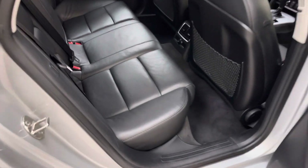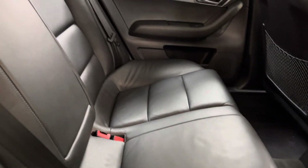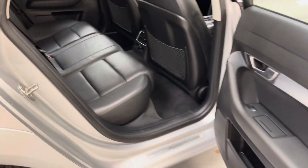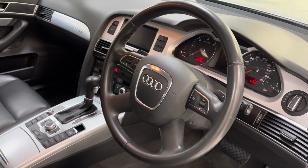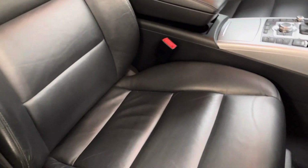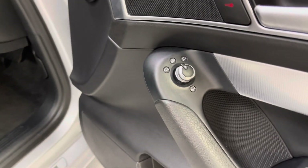Inside, it's got the silk Nappa leather — it's a soft, smooth leather, all exceptionally clean. It's got Isofix in the back as well. In the front, the steering wheel is like brand new. The seat is equally as good, as you can see there.